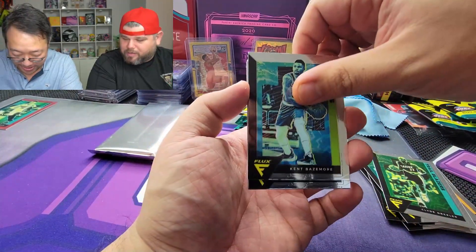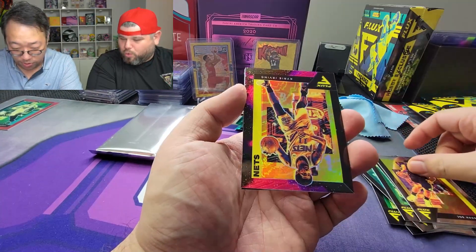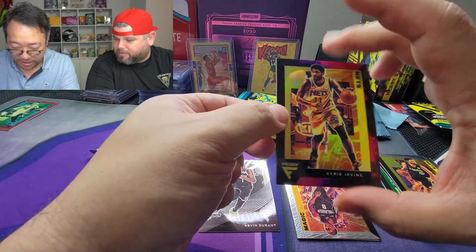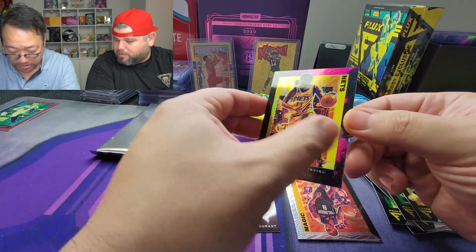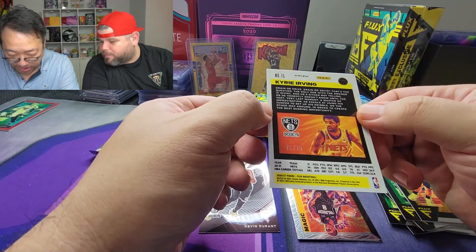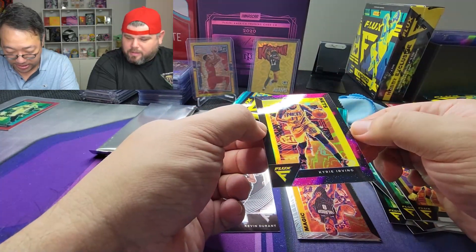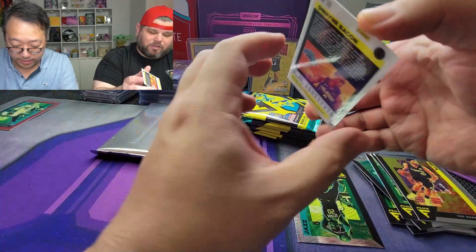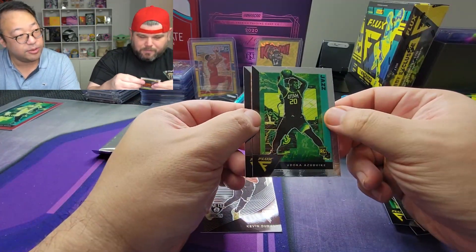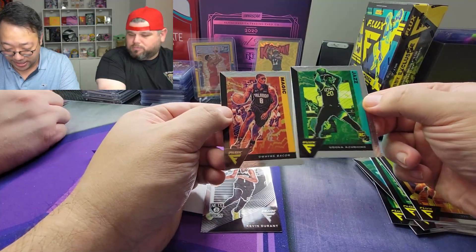Kent Bazemore, Joe Harris, and — oh! — this is like one of those high-level cards. Kyrie Irving, some kind of cosmic type look, 71 out of 75. Not bad, good old Kyrie. These atmosphere cards are nice looking. I think we saw that exosphere LaMelo — it was pretty cool looking.